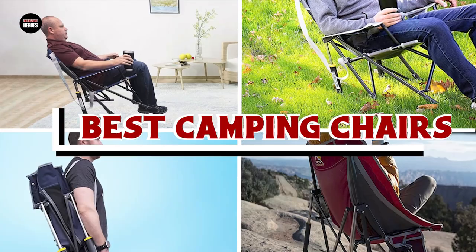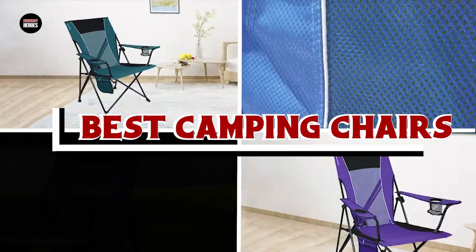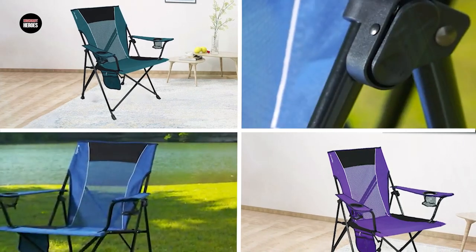If you want to get the best camping chairs according to your needs, then watch the video till the end and then decide. So let's get started.